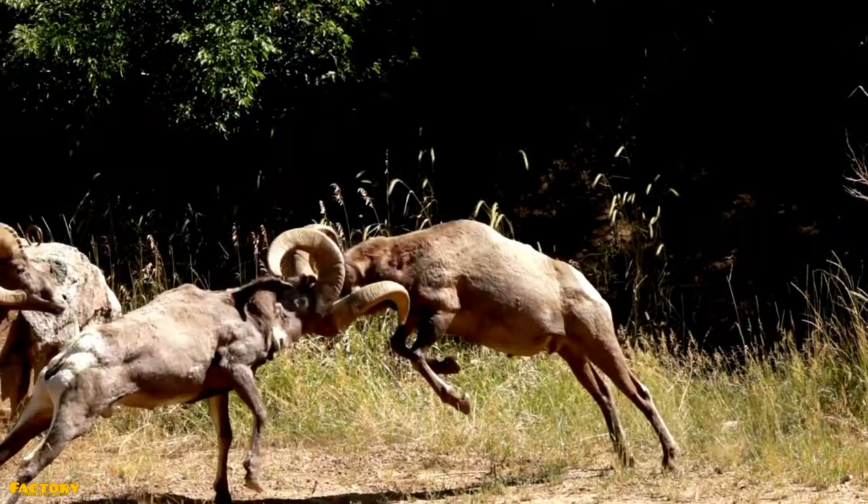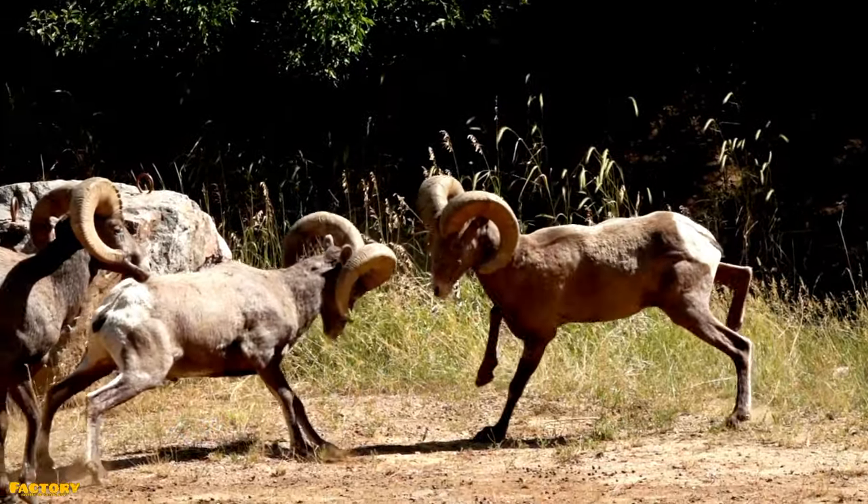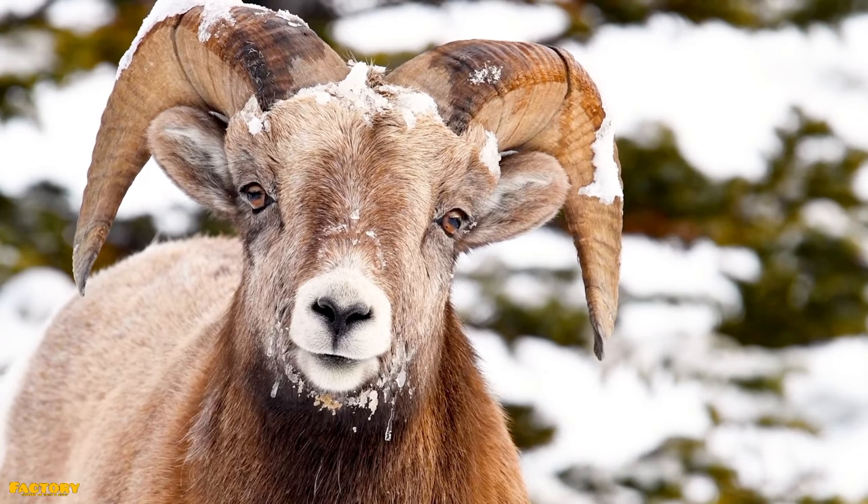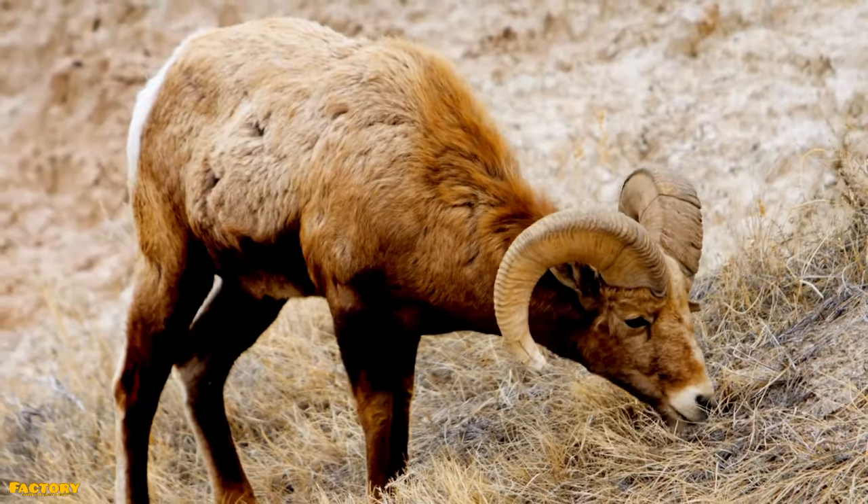But sometimes victory means using your head in life, death, and taxonomy. They are classified as sheep, in the genus Ovis, but they look a lot like goats, from the genus Capra.